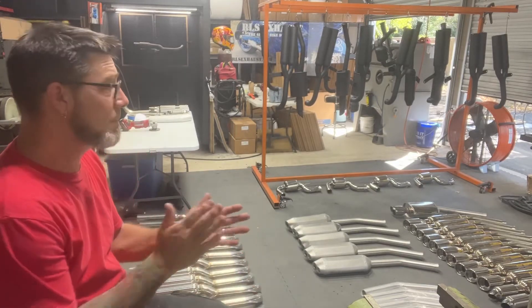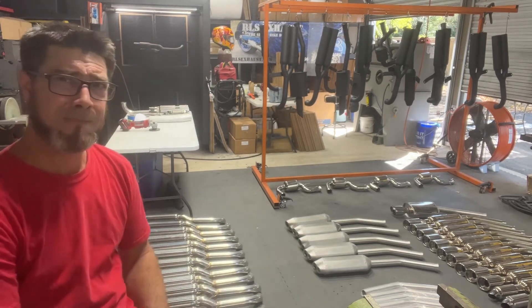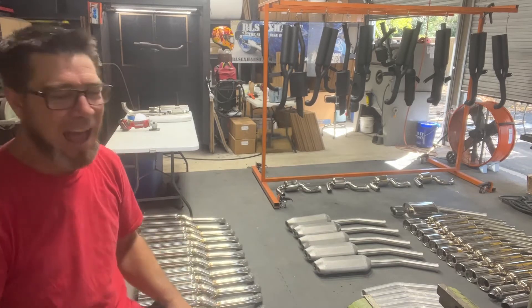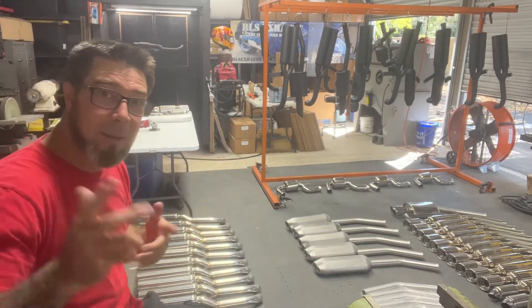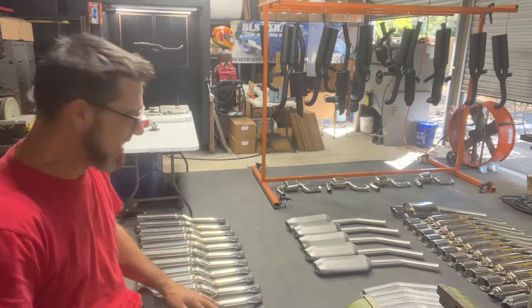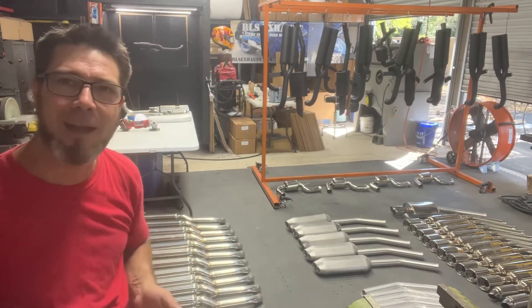Good afternoon, everyone. It is Wednesday — I have no idea what the number day is, I don't really keep up with dates and times. I can see what time it is right now: it's 2:10 on Wednesday. I don't know the date, but giving you my daily update — I'll put that date in the title for my updates.